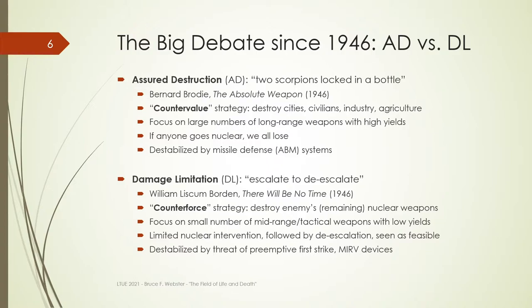In 1946 — the same year as the nuclear test we witnessed, and a year after Hiroshima and Nagasaki — two major schools of thought of nuclear strategy emerged, and they remain in conflict to this day. The first is assured destruction. Bernard Brodie wrote a book called The Absolute Weapon, in which he outlined this. His argument was that the only sane policy was one of countervalue: I say to you, if you ever attack me, I'm going to target every single nuclear weapon I have at your cities, your civilian population, your farms, your factories. I will wipe you out as a nation and as a people. And I'm going to build up a large number of nuclear weapons with high yield so that I can do that.